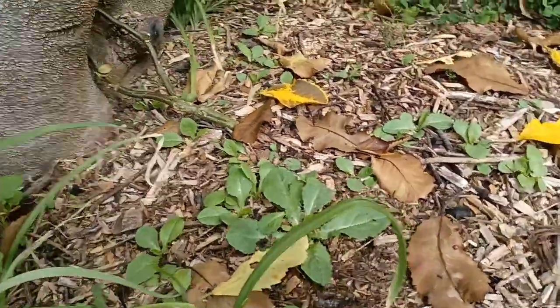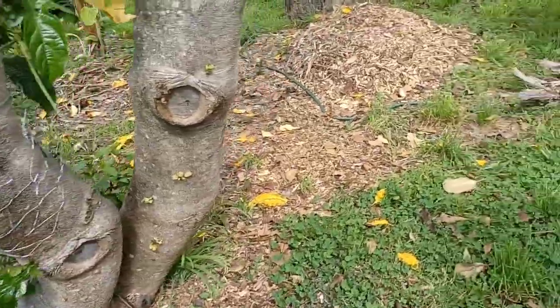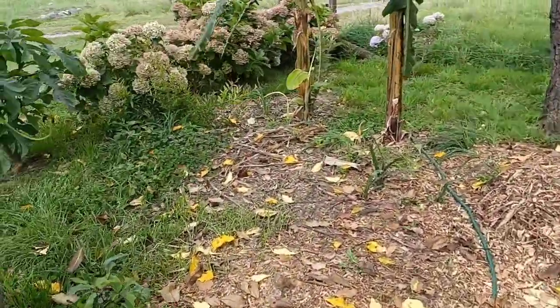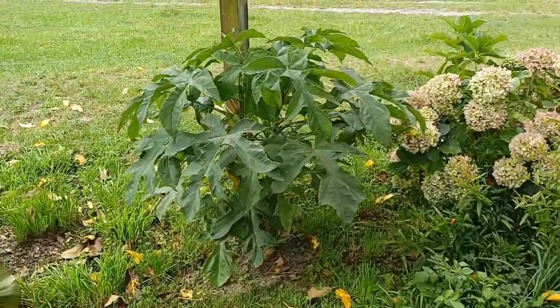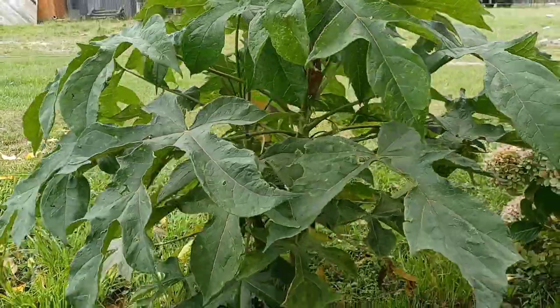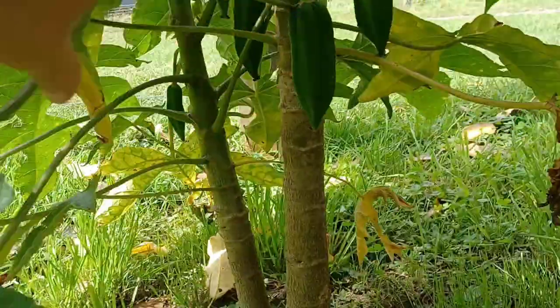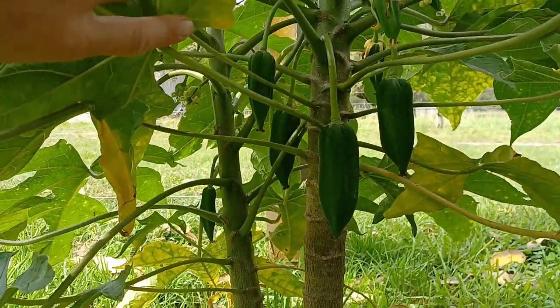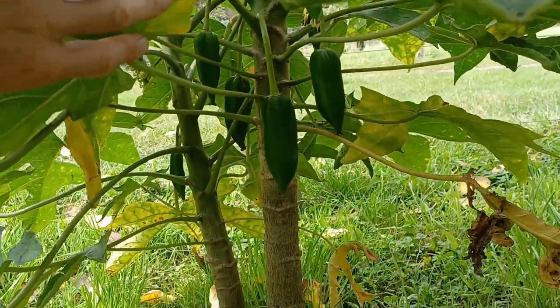We bought some store-bought compost and it's full of weeds — go figure. We'll head over to the mountain pawpaw — another pawpaw. This has done good, it's grown well, doubled or tripled in size, and we've got all these pawpaws on there. Mountain pawpaws should be tasty — keen to give those a whirl.